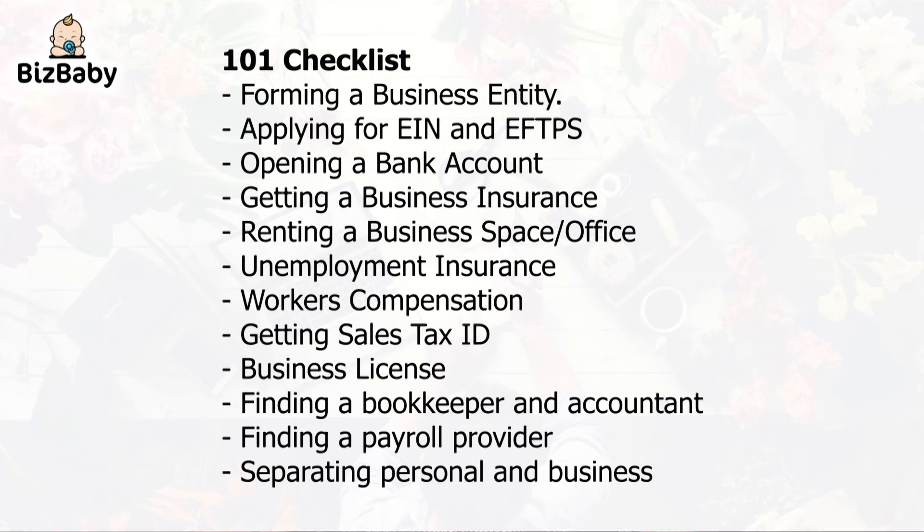The steps are: 1. Forming a business entity. 2. Applying for EIN and EFTPS. 3. Opening a bank account. 4. Getting a business insurance. 5. Renting a business space and office. 6. Unemployment insurance. 7. Workers' compensation. 8. Getting sales tax ID. 9. Business license. 10. Finding a bookkeeper and an accountant. 11. Finding a payroll provider. 12. Separating business and personal. This is the least exciting part of opening a business, but each and every step above is extremely important and should be done with care.